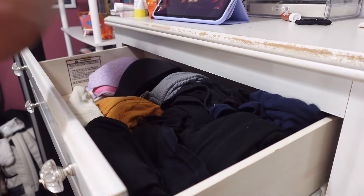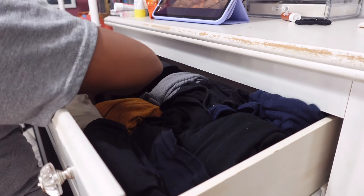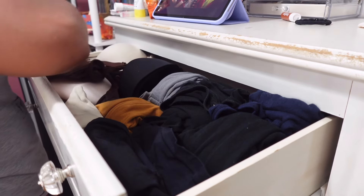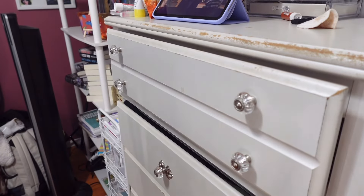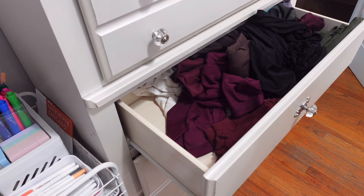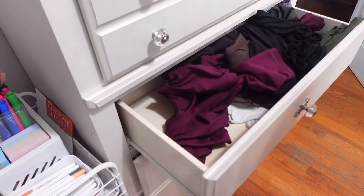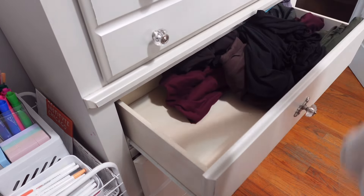I loved blouses before but now I prefer basics I can layer — a black shirt with a cute sweater, a jacket or vest, cute jeans, shoes, jewelry, hair on point. Old me would have just thrown on jeans, a cute blouse, and shoes. Now I'm trying to up my game and have a better wardrobe. The drawers most full were leggings and t-shirts. I got rid of bad-quality leggings I'd been holding onto — every Christmas I ask for new ones but never throw out the old.